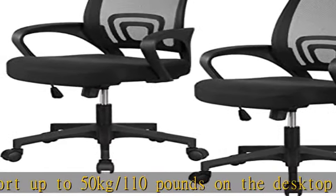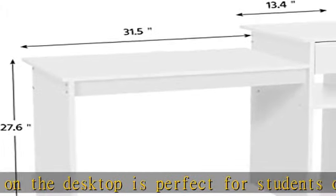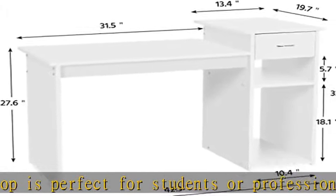Easy assembly required: we provide all the necessary hardware and tools, and an illustrated installation manual to help you set up the chair and computer desk. Should you have any questions, please feel free to contact us.